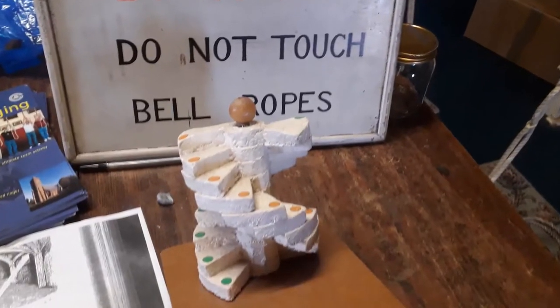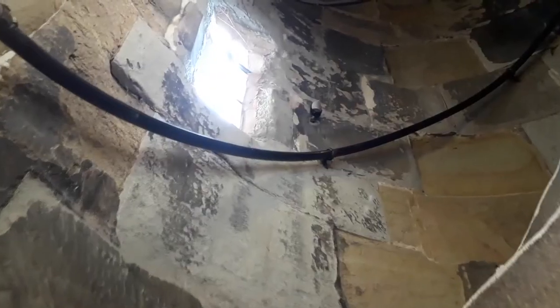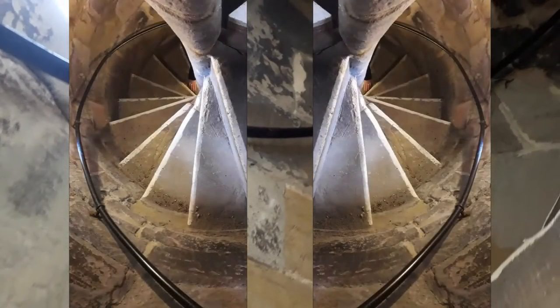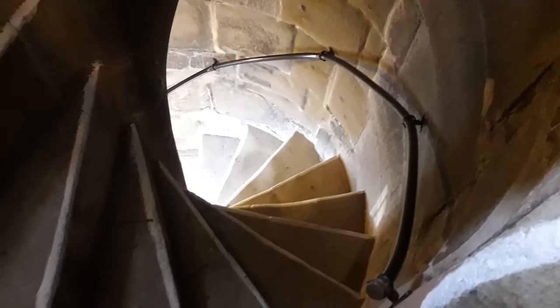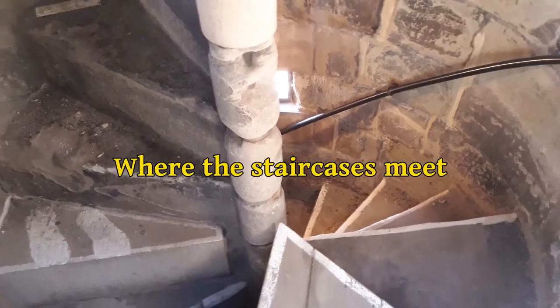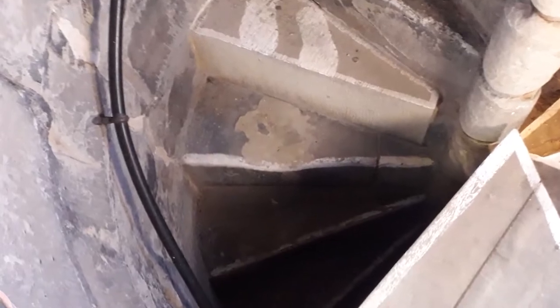The staircase, as shown in this model, is actually two staircases that wind around a central stone column. On the ground floor, one entrance is from the outside of the building and the other from the inside. It's only the inner staircase that gives direct access to the ringing room and the belfry before the two meet at the top. Perhaps the double helix allowed the town watch to access the top of the tower from the outer staircase without having to enter the church building.